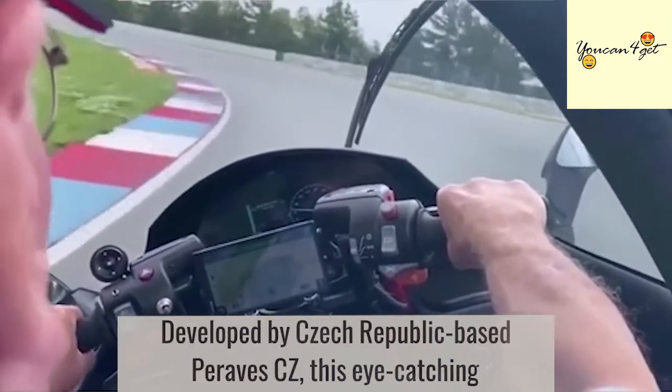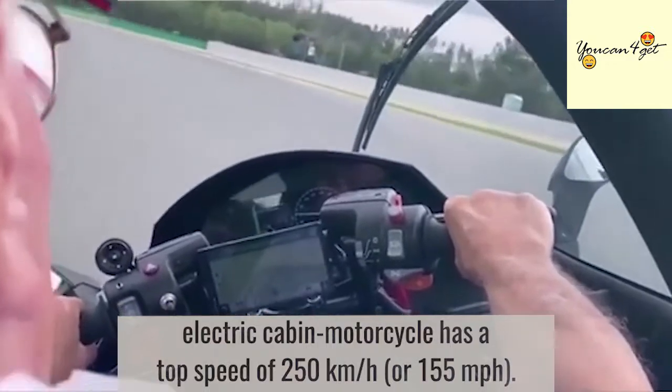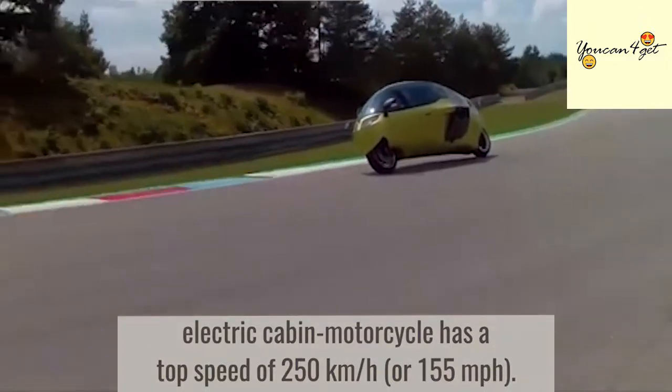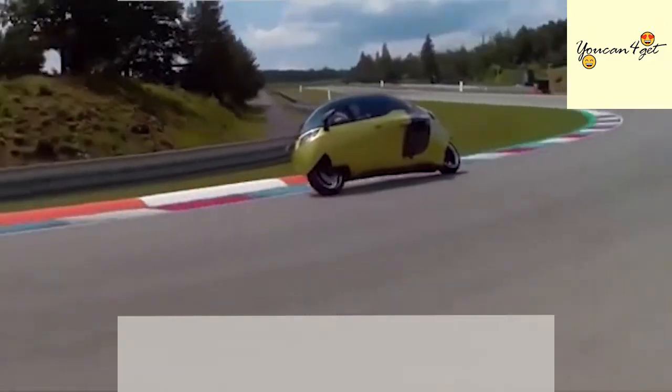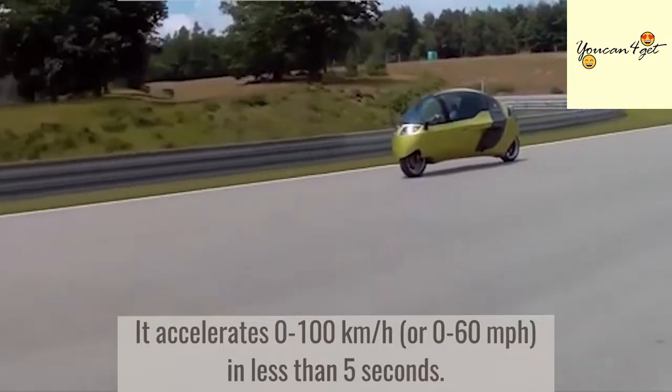Developed by Czech Republic-based Pirava CZ, this eye-catching electric cabin motorcycle has a top speed of 250 kilometers per hour or 155 miles per hour. It accelerates from 0 to 100 kilometers per hour, or 0 to 60 miles per hour, in less than 5 seconds.